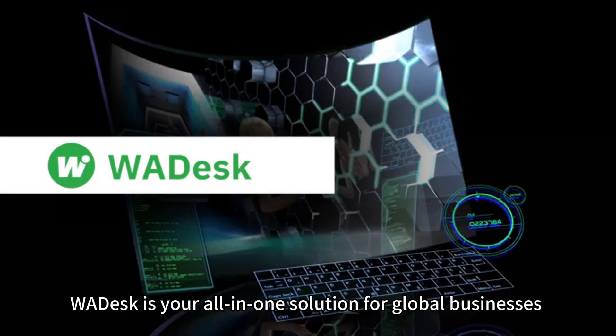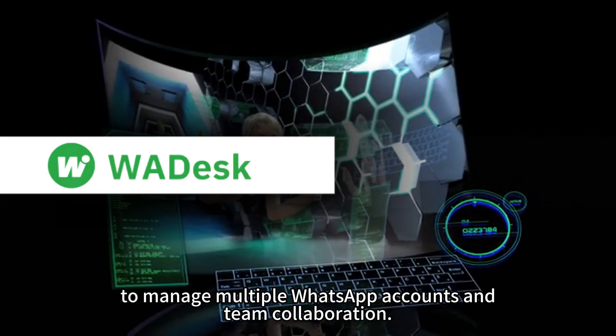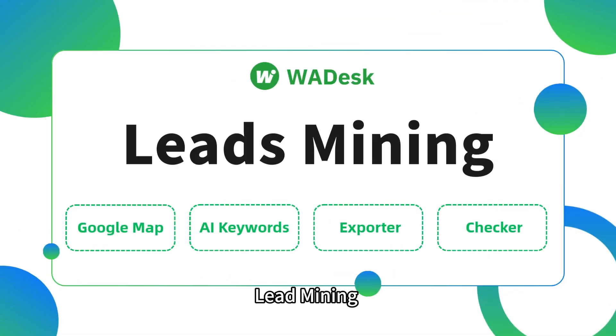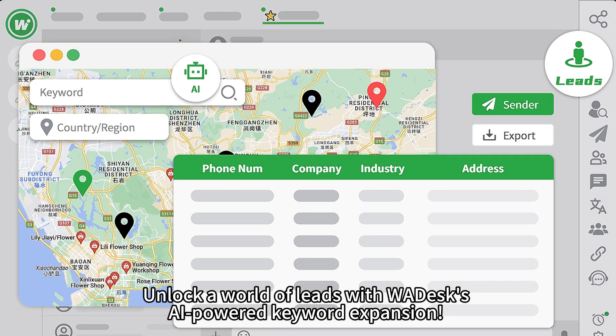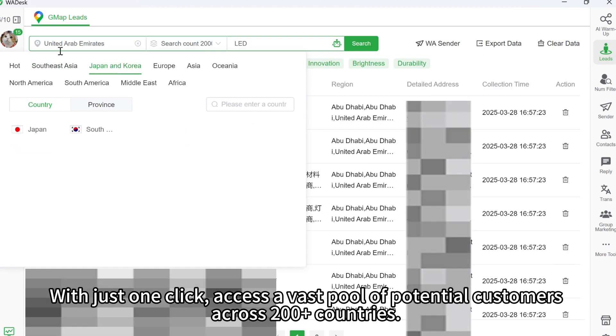WADesk is your all-in-one solution for global businesses to manage multiple WhatsApp accounts and team collaboration. Lead mining: unlock a world of leads with WADesk's AI-powered keyword expansion. With just one click, access a vast pool of potential customers across